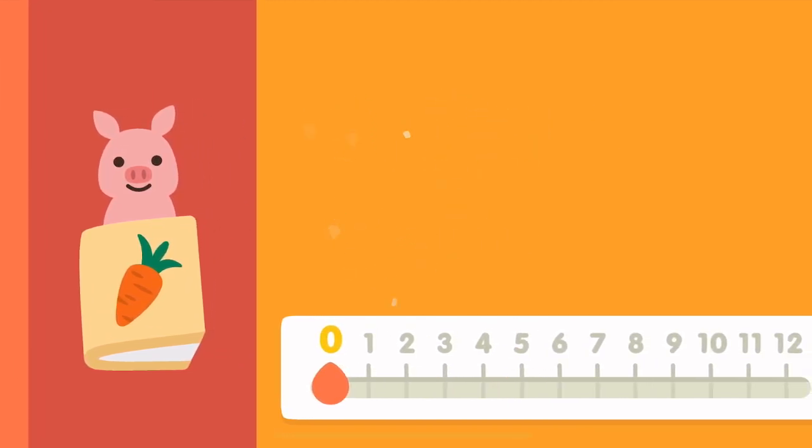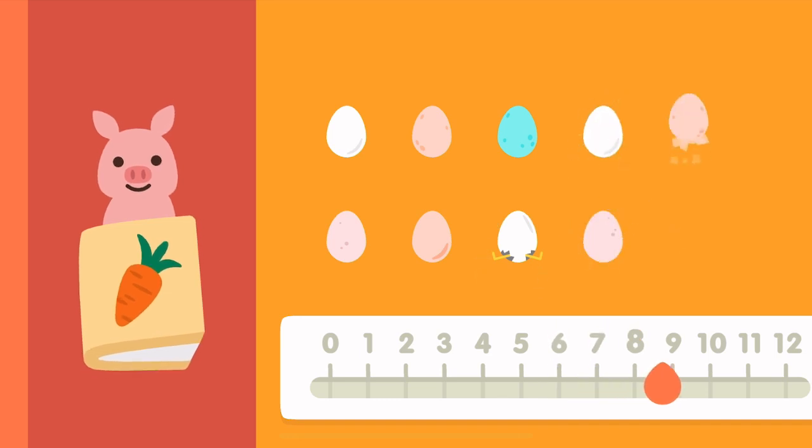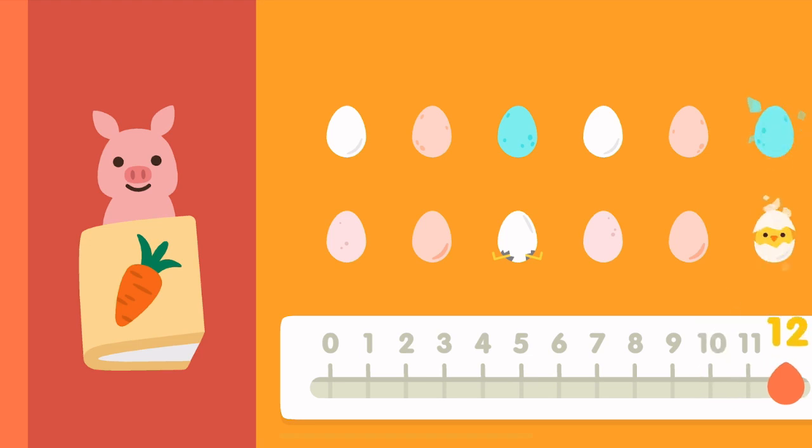Zero, one, two, three, four, five, six, seven, eight, nine, ten, twelve.